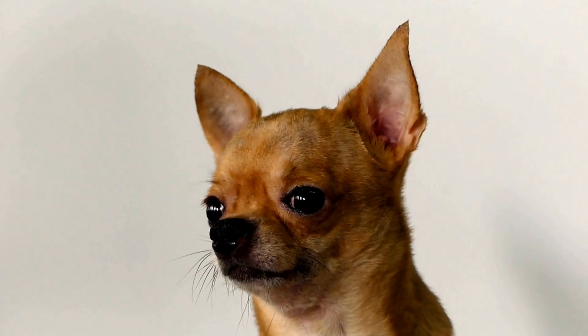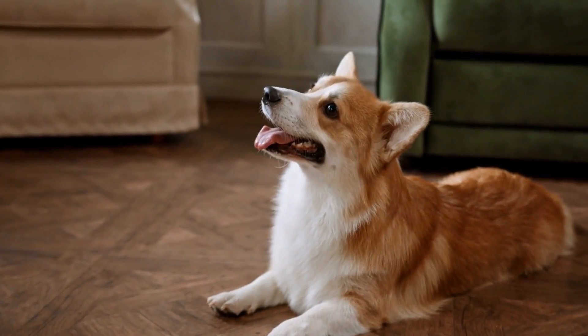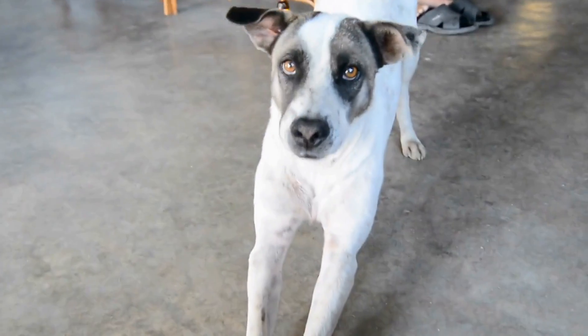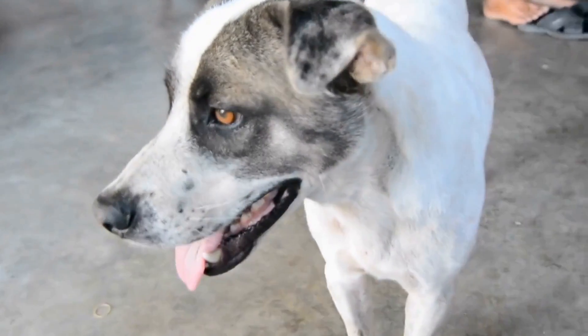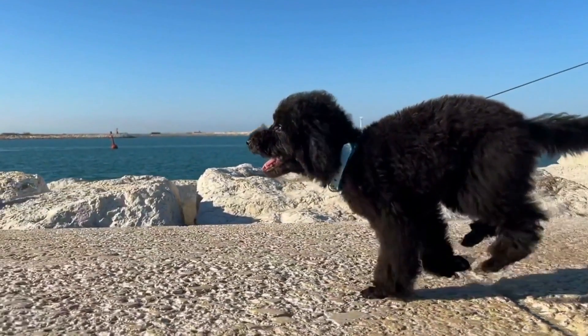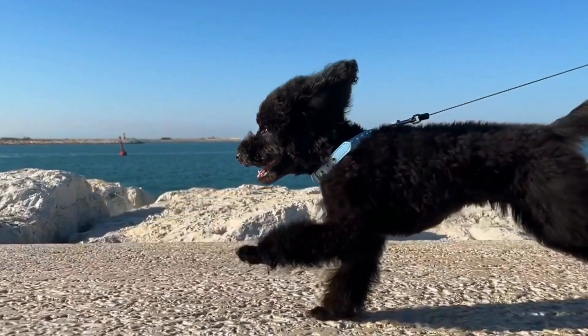Four: Pawing at the Face. When a dog is in pain or discomfort, they may exhibit behaviors to alleviate the discomfort. Pawing at the face or rubbing the muzzle against furniture or the ground could be a sign that your dog is experiencing dental pain. If your dog repeatedly exhibits this behavior, it's important to inspect their mouth for any signs of a tooth abscess.